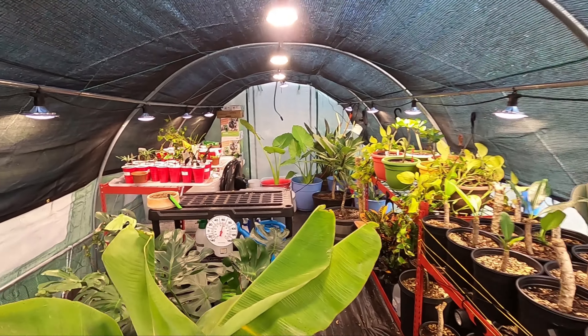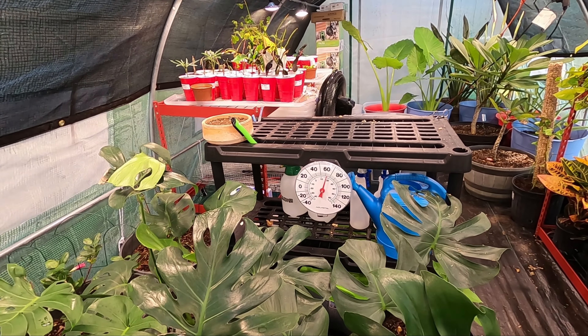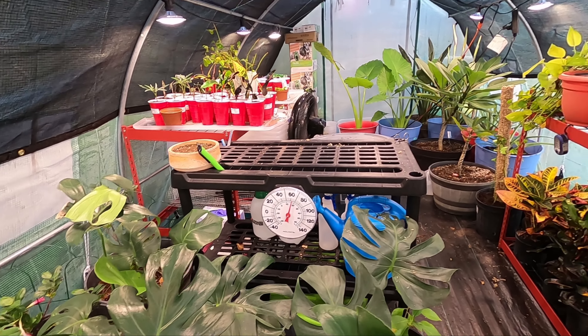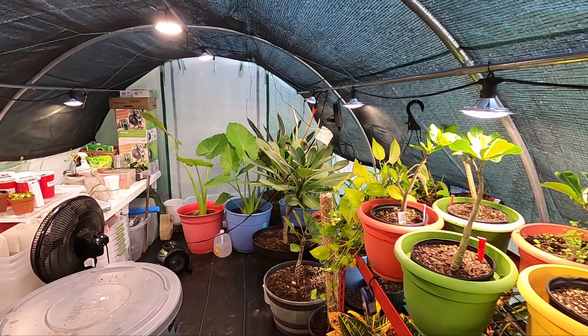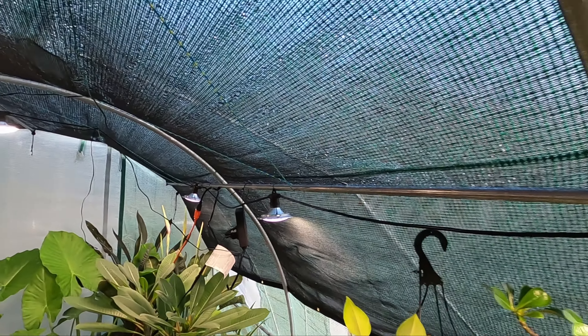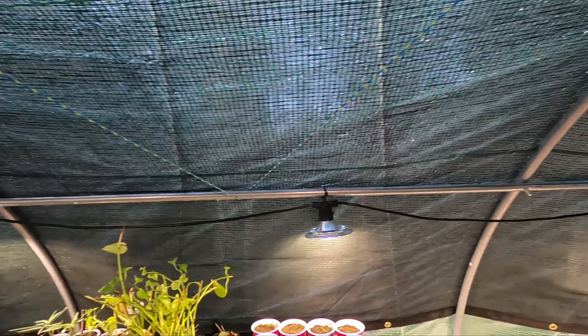Lots of water molecules along the top as you can see. Heaters are running and have been running through the night. We're just over 60 degrees on the inside right now. It's 36 on the outside, so that's doing really well for the plants. The greenhouse is doing what it's supposed to do.